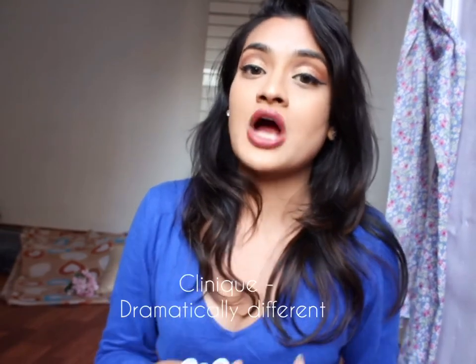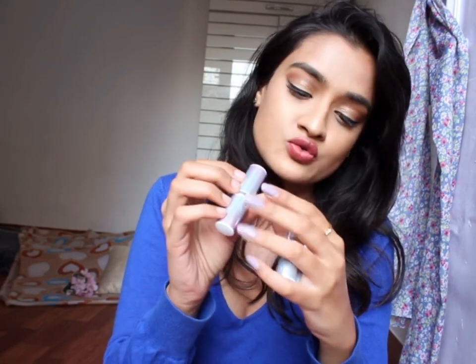These are three lipsticks from Clinique. Clinique doesn't have a store in India yet, but you can buy their products from Nykaa. These three lipsticks are from the Dramatically Different lipstick collection — one is Raspberry Glaze, one is Canoodle, and the third is Different Grape. I'll swatch all three for you and tell you the prices of each shade.